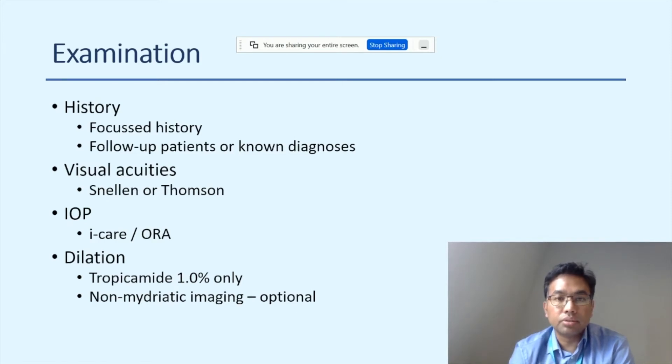Vision can be measured with Snellen or Thompson charts. For pressures, iCare or tonometry — in medical retinal virtual clinics we use iCare, with some hubs having an adjacent glaucoma virtual hub for double-checking high pressures. Dilation is contentious; we dilate everyone with 1% tropicamide only. Non-mydriatic imaging is optional, as modern cameras can take undilated images, but we've elected to dilate everyone to ensure every image is gradable, since ungradable images requiring a repeat visit are counterproductive.